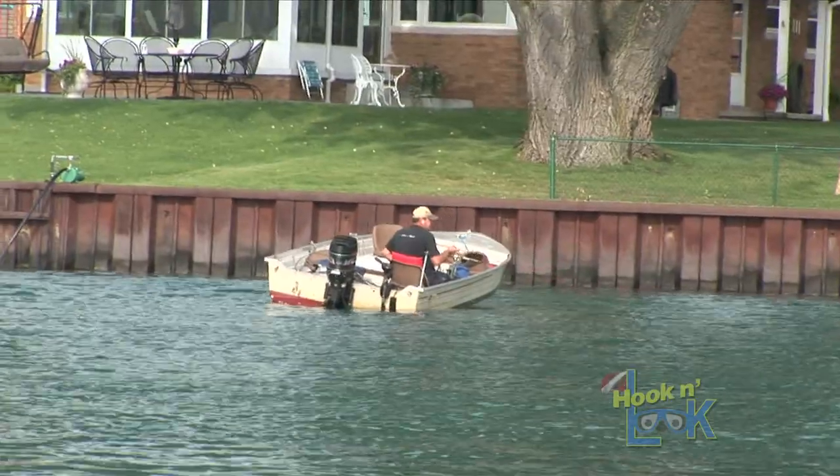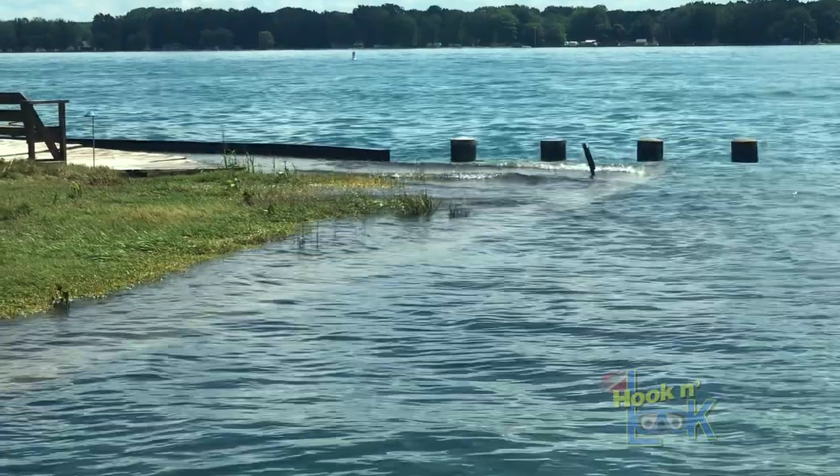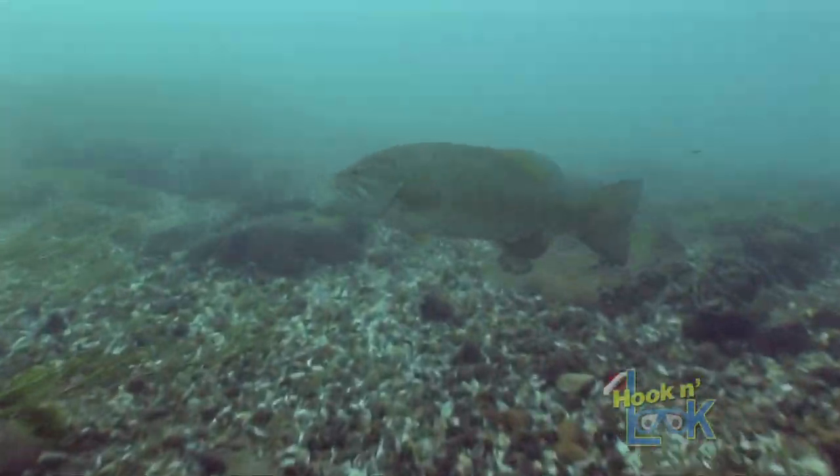The current flow in a river system is influenced by gravity as the water moves downhill. The velocity of the current varies depending on water volume, river gradient, and channel geometry.